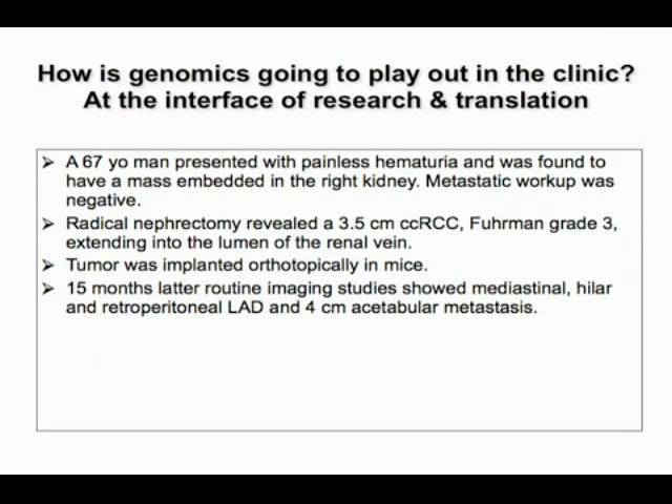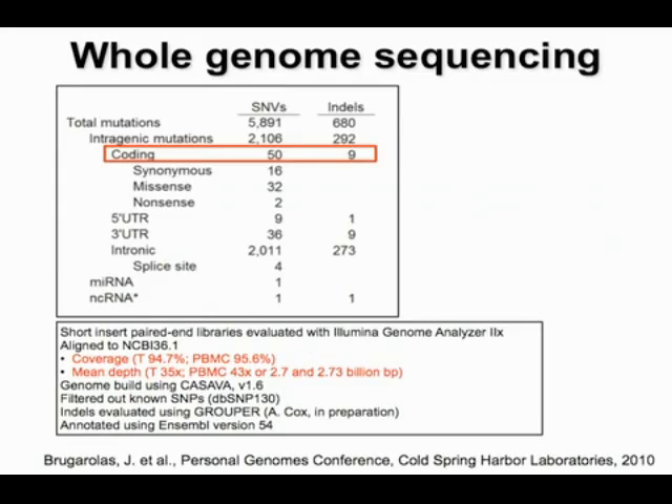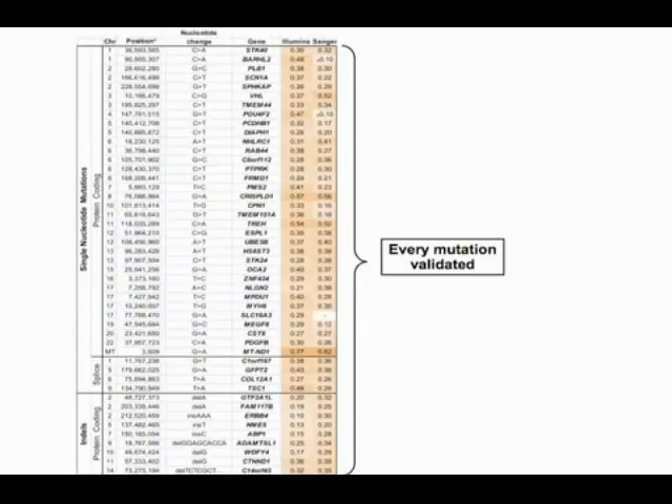The patient was followed with imaging; 15 months later, routine imaging showed extensive adenopathy and a 4 centimeter acetabular metastasis. Sunitinib was begun, and DNA from the primary tumor and peripheral blood mononuclear cells was sent for genome sequencing. We found approximately 6,500 mutations, with 59 mutations in protein-coding genes. Remarkably, the technology allowed us to validate every single mutation identified by Illumina using Sanger sequencing.